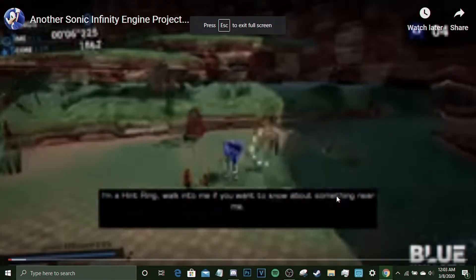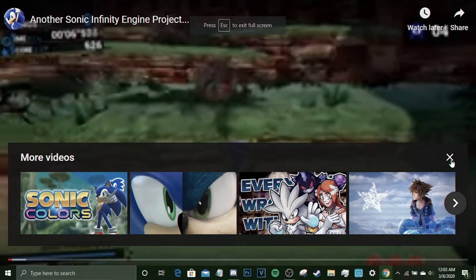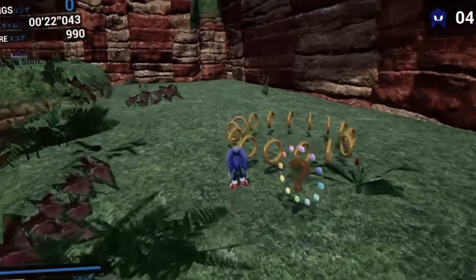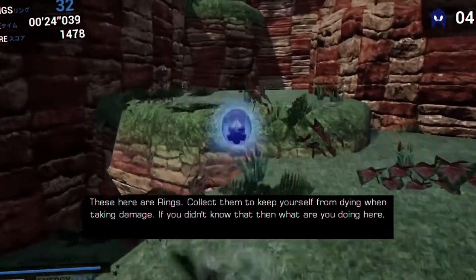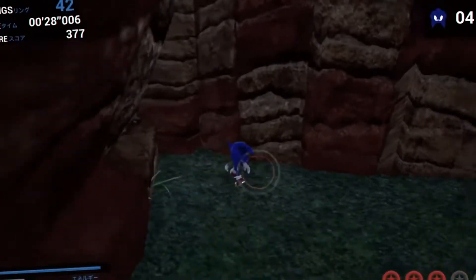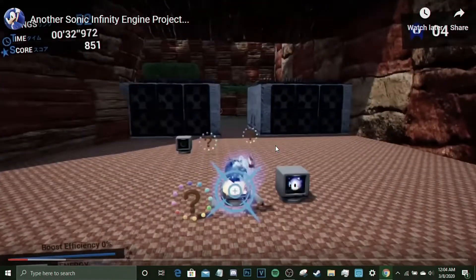It looks like a nice little Green Hill Zone — the quality is clean. I know all about Sonic Infinity Engine; I made a video on it two years ago. It's a really nice engine. Sonic does way more than you think in this engine, and I'm happy that people are making stuff with it.